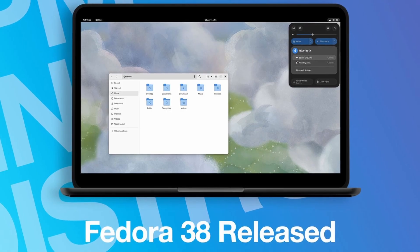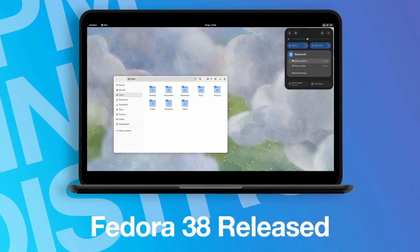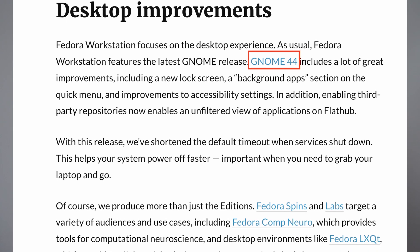I have been using Fedora 37 as a personal gaming system on my external SSD since last year, and it has been working flawlessly ever since the setup. Recently they released version 38, which includes the brand new GNOME 44, so let's update it and see if it works.